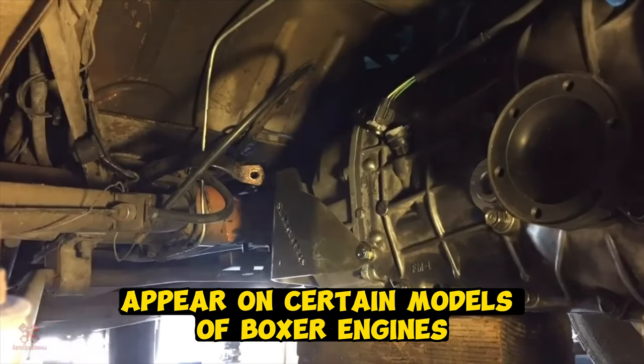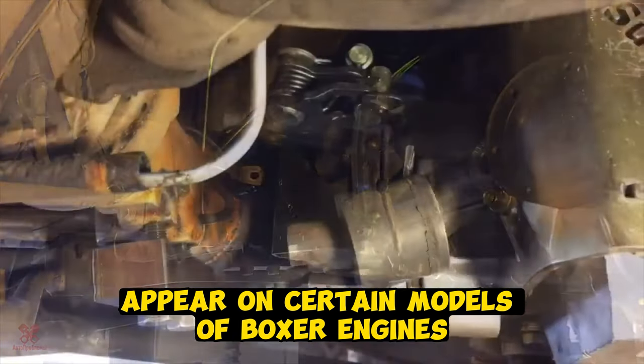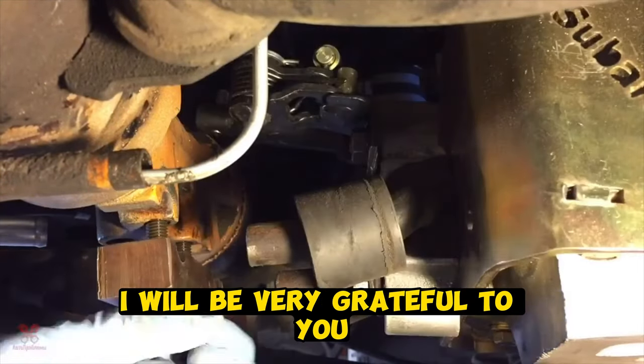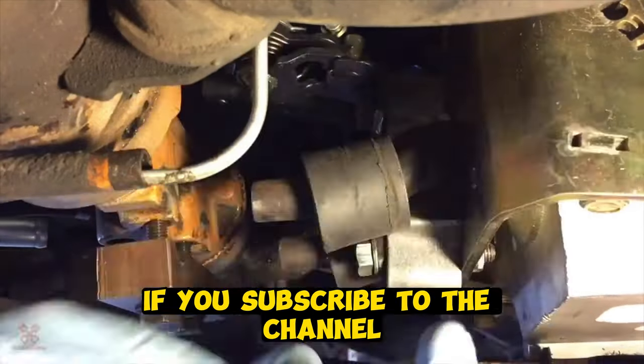Other problems usually appear on certain models of boxer engines and are not widespread. That's all for today — thank you all for your attention. I will be very grateful if you subscribe to the channel. See you soon.